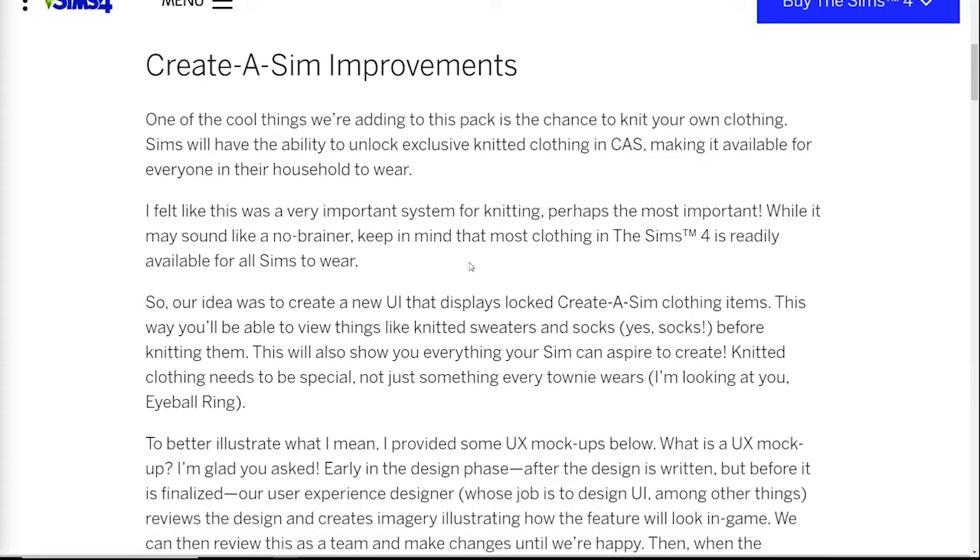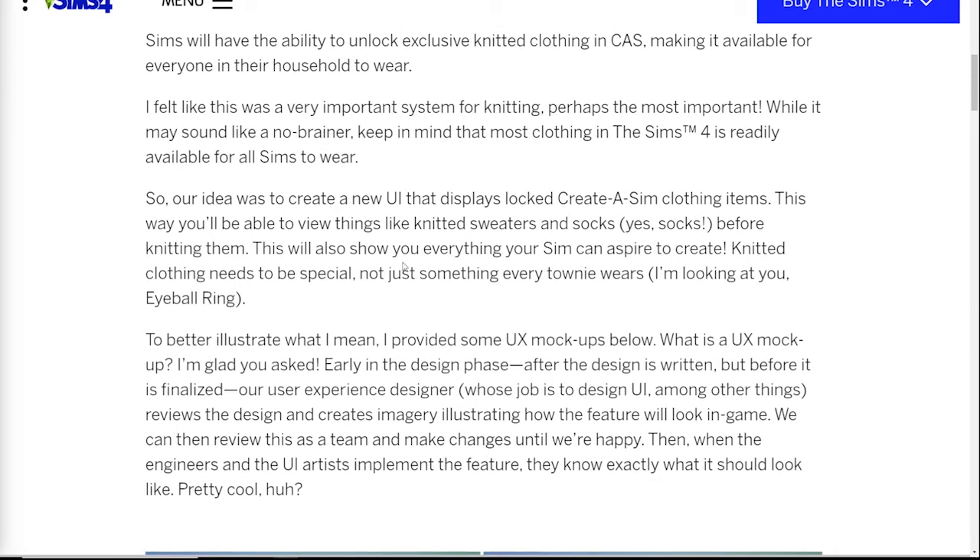We also get some Create-a-Sim improvements, which a lot of us expected, especially since we're going to be able to knit clothes. We're going to have the ability to unlock exclusive knitted clothing in CAS, making it available for everyone in the household to wear. So obviously we're going to have clothes for kids on all the way up — you'd kind of expect grandma to knit stuff for the little ones. They give us stuff for all of the different Sims.